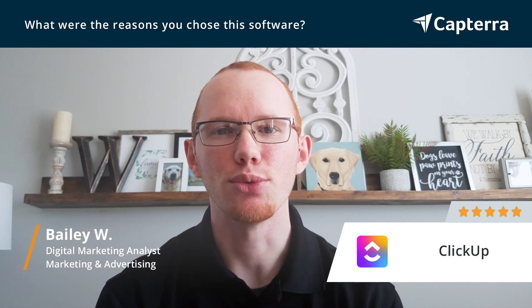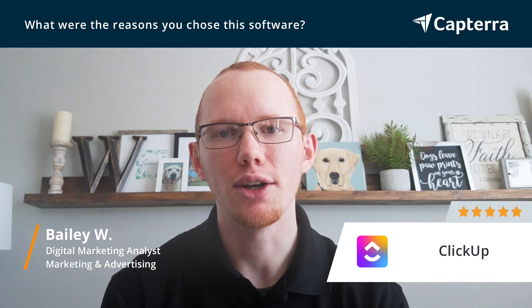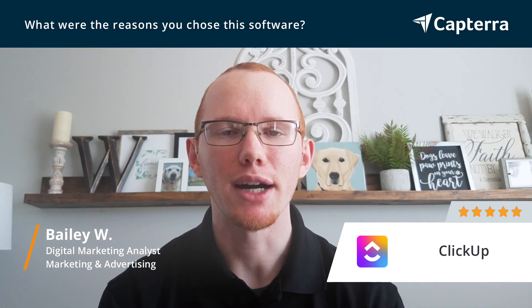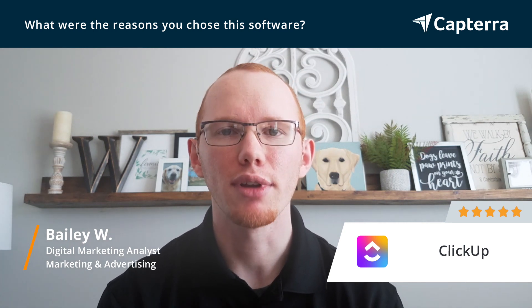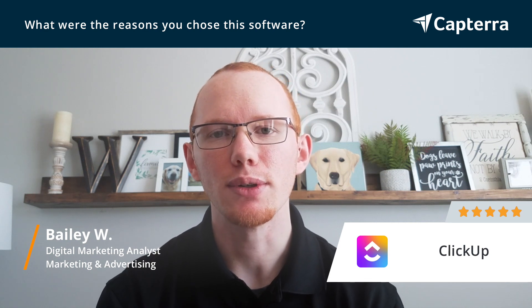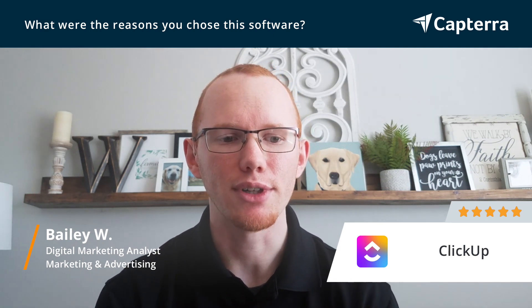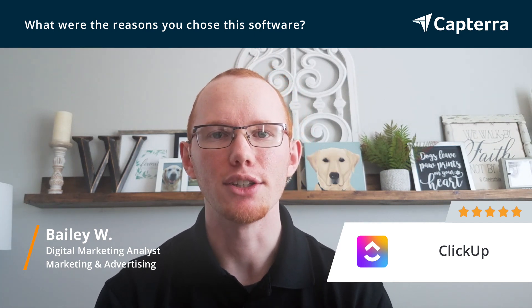It also has resource and capacity planning, so we're able to forecast by week, by month, or even by day how much capacity someone has on our team so that we can plan accordingly — whether we need to get a freelancer or if we need to scale back resources. Those are some of the reasons why we chose ClickUp for our agency.